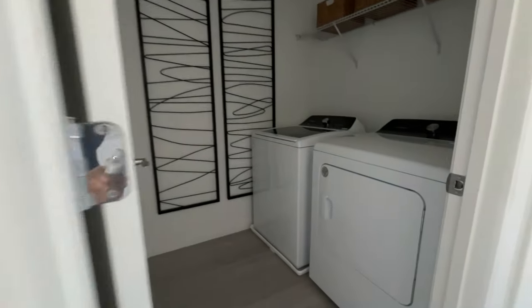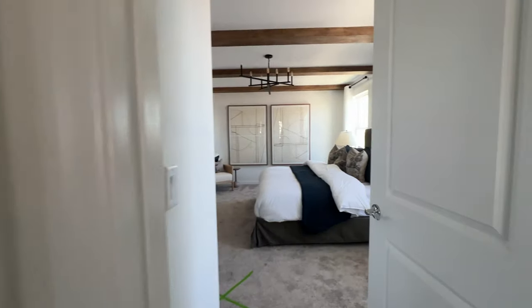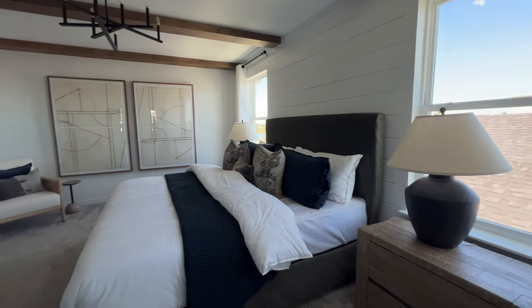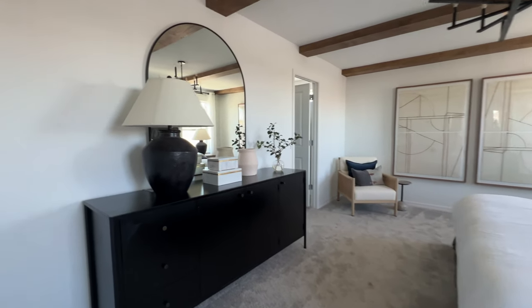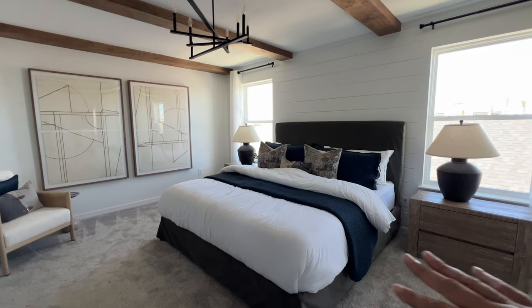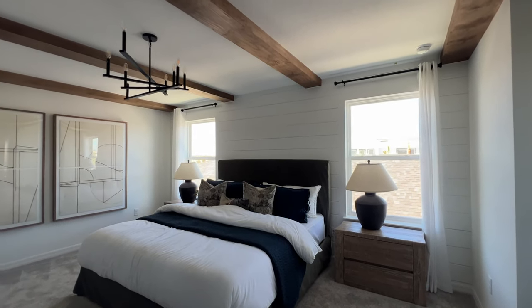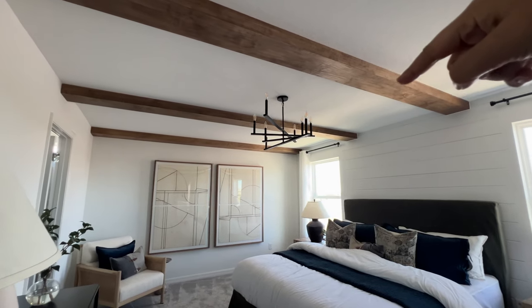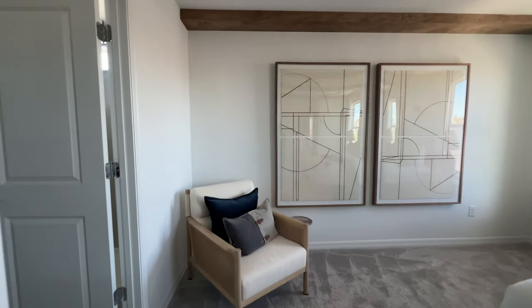And we have here a linen closet and your laundry area. Now we're entering the primary bedroom — look how big and spacious this primary bedroom is. Let me show you another view from the corner. We have nightstands and a king-size bed — you can see how much more space we have. Wide windows giving it natural light. And I love the wood beams they added. Of course, that's not going to be included — you'd have to hire a designer to add that to the room.